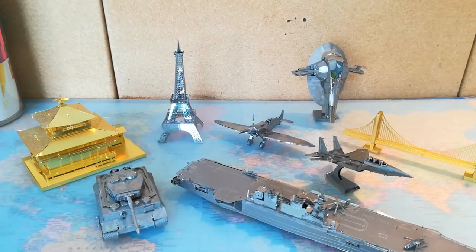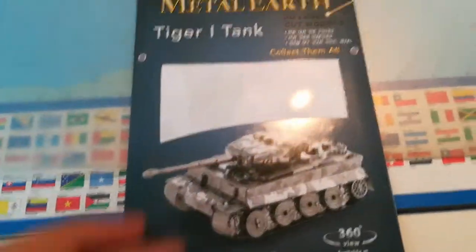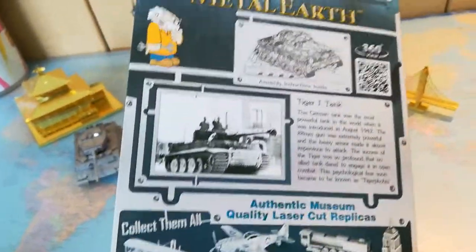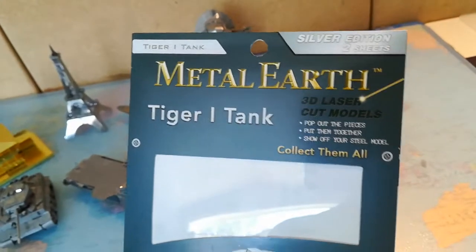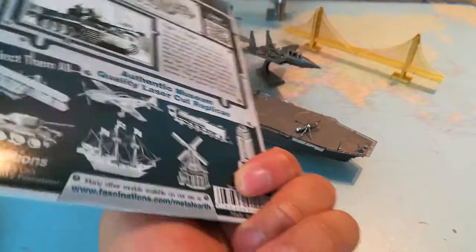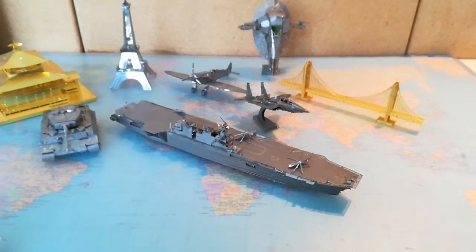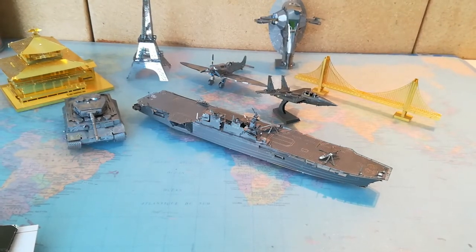Something a bit more expensive and time consuming is something like the Tiger model or the Spitfire. Here is the Tiger package — I believe this one has two sheets of metal and a slightly longer instruction. I believe this set is 15 to 20 bucks. And then you've got something a bit more expensive, like the carrier or the Pagoda, which I think has three sheets and is around 20 to 25 in that price bracket.